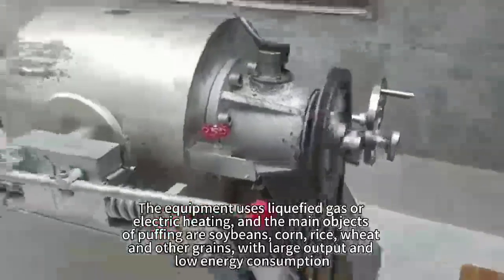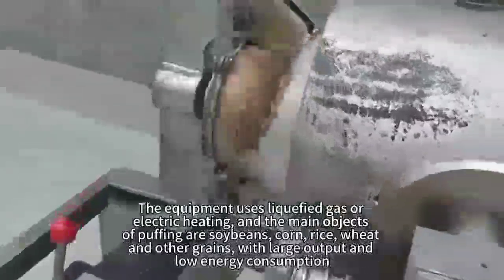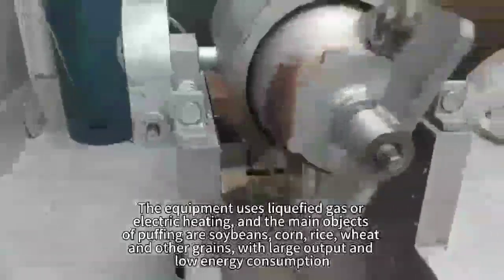The equipment uses liquefied gas or electric heating, and the main objects of puffing are soybeans, corn, rice, wheat, and other grains.